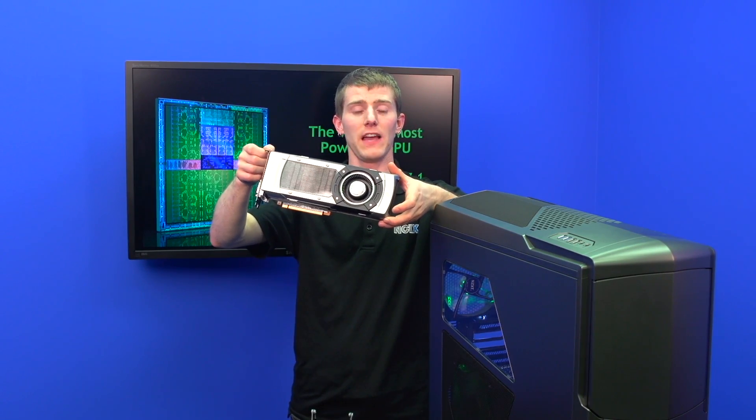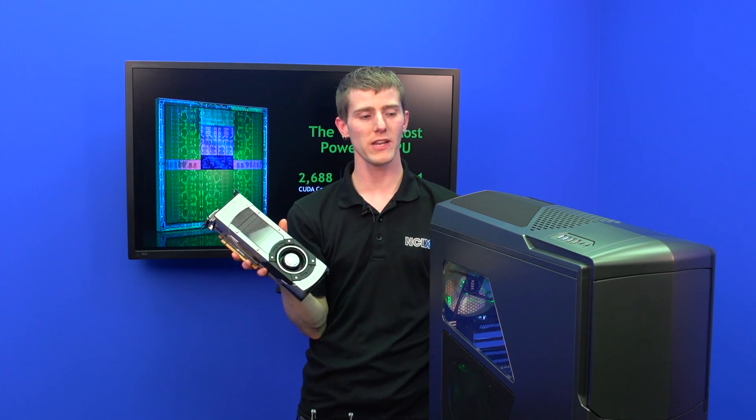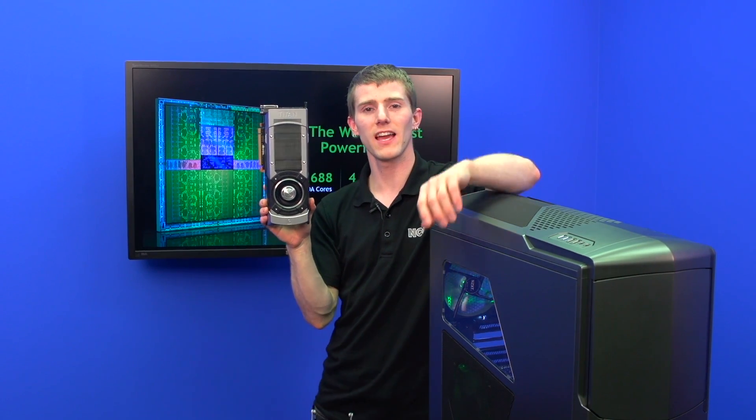This is the Titan at a value price of only $1,000. Not everyone can afford it, but if you want the fastest single GPU card on the market, this is it. Thanks for watching this episode of NCIX Tech Tips — don't forget to subscribe.